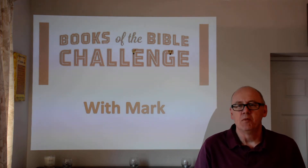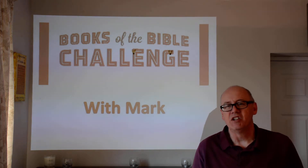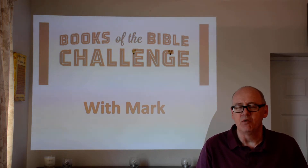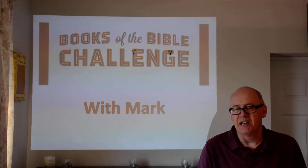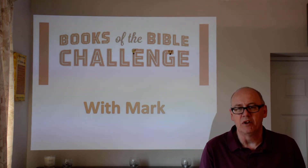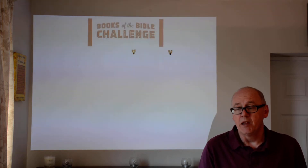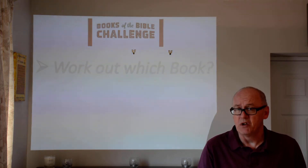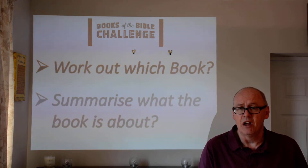Welcome to day 31 and I hope you've had a wonderful weekend. Did you manage to join the service at St Mary's yesterday? I hope you enjoyed the service and particularly that the family focus slot was really helpful. Did you work out the pictures from yesterday? You know what we're doing — working out which book of the Bible each picture represents, particularly in the New Testament.